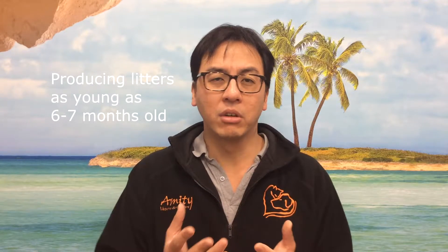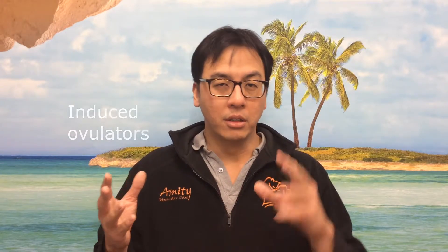Number one, it reduces unwanted litters. A female cat can produce around two to four, sometimes even five kittens per litter, and they can be quite prolific breeders. They can be sexually mature and start producing litters as young as six to seven months of age. After they reproduce, they can easily come into season again because they're what we call induced ovulators.